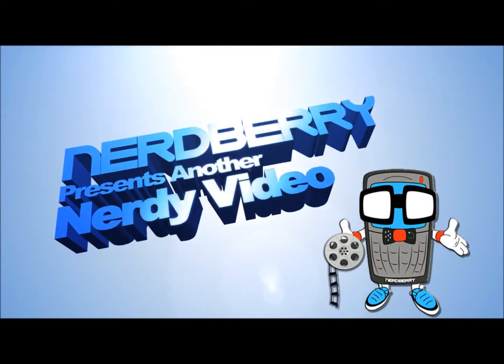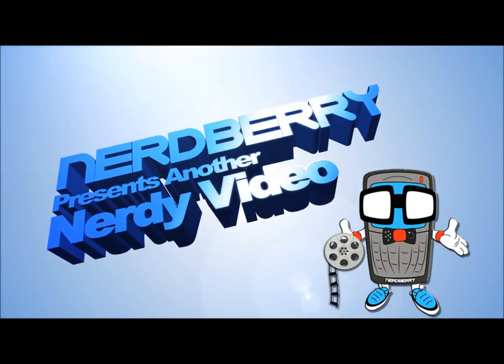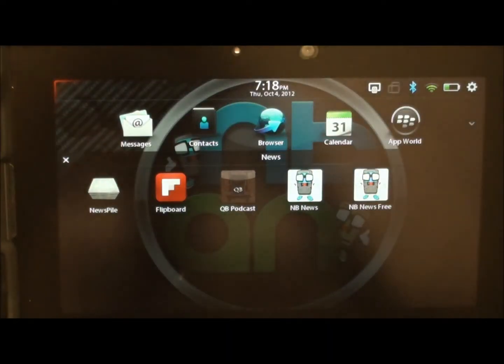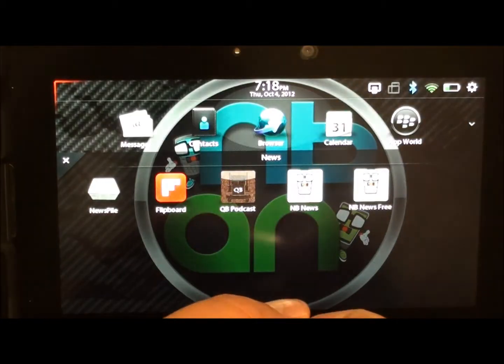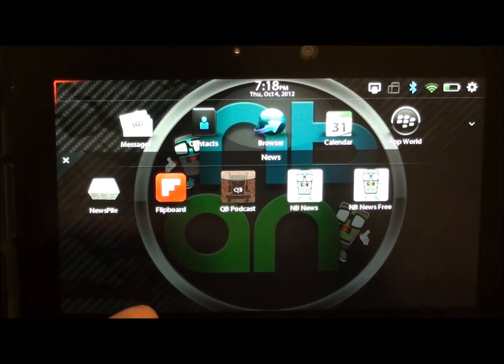Nerd Alert! Hey everybody, this is Sleep Racer with NerdBerry.com. Today we're here to take a look at the NerdBerry news apps that we've actually submitted to App World and that have been released into App World itself.